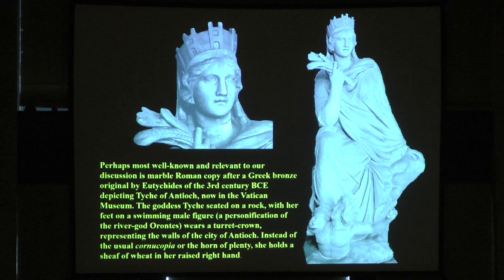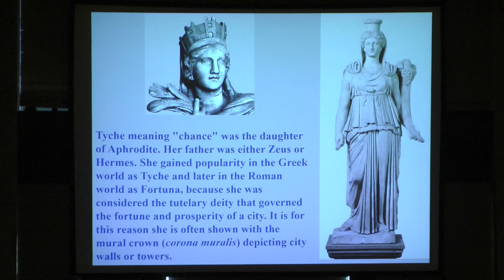The imagination or inspiration came from the Greek world. I am showing you this statue also in the Vatican Museum in Rome — perhaps the most well-known and relevant to our discussion — a marble Roman copy after the Greek bronze. The goddess Tyche is seated on a rock with her feet on a swimming male figure, a personification of the river god Orontes, wearing the turret crown representing the walls of the city of Antioch. This is a very famous statue, and there are hundreds of other types.